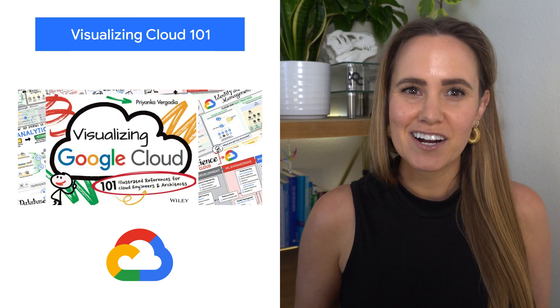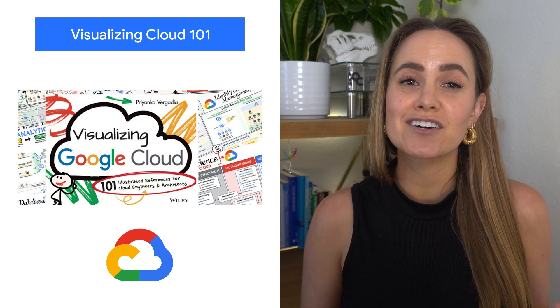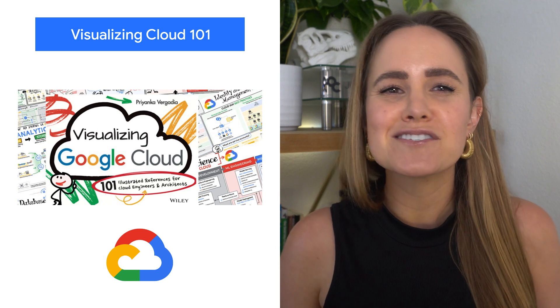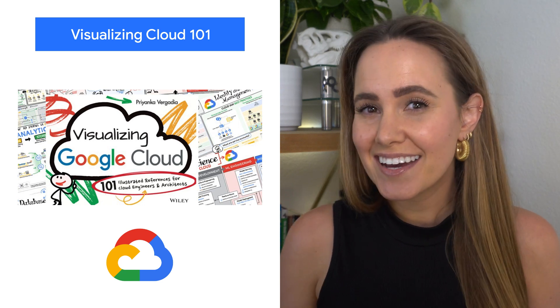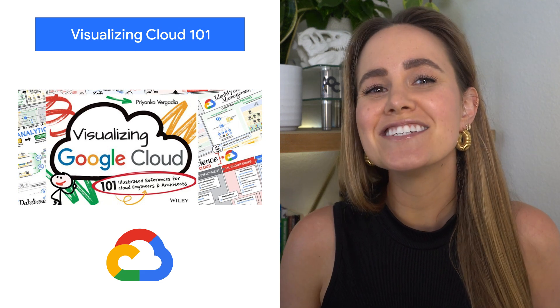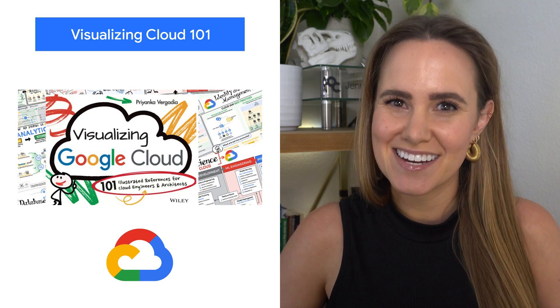Our very own Priyanka Vergadia has published a book of 101 visual references for cloud engineers and architects. After reading through thousands of pages of Google Cloud documentation and experimenting with virtually every Google Cloud product, she's distilled that experience down to this book of accessible, bite-sized visuals.